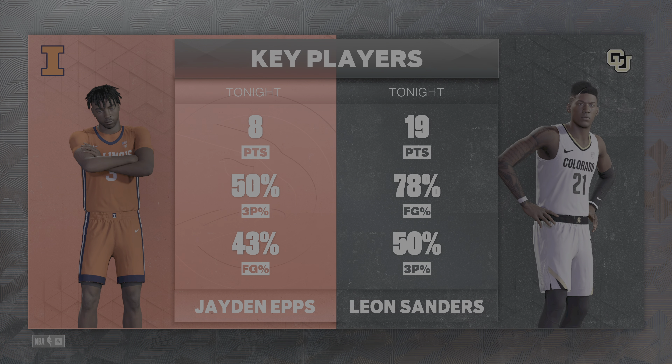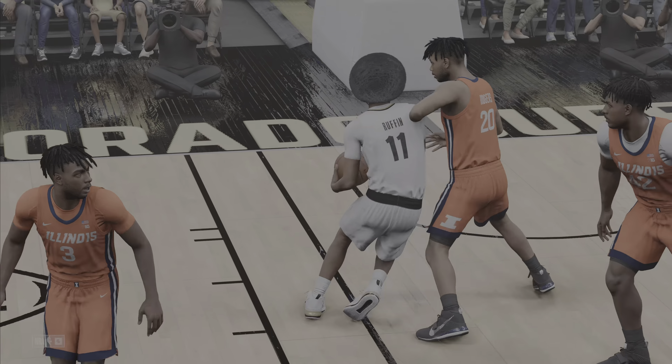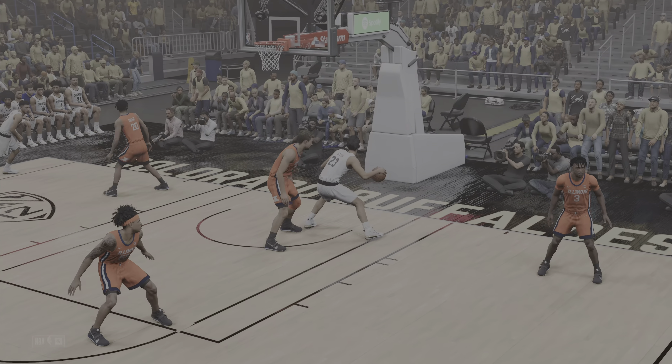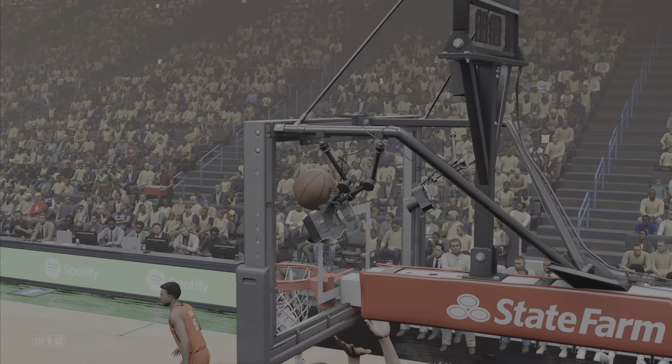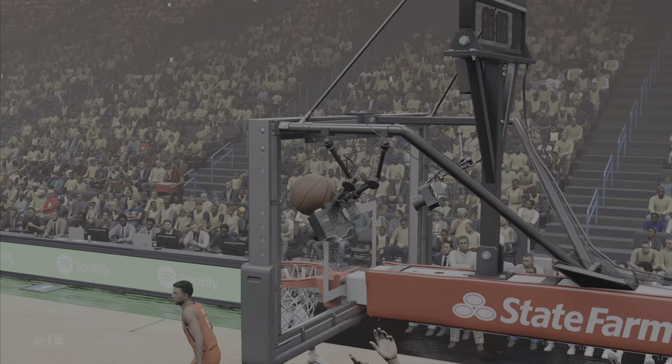Sanders at the high post, and it's Sanders with the finish. That sort of showmanship is just deflating right now to a team trying to get back into a game like this. He feeds it to Sanders, and he gets it to go. Sanders has got 13 points now in the quarter. And we finish one half of basketball — up by 15. Join us right back here after the break for the start of the second half.